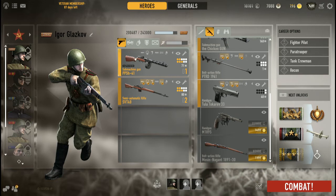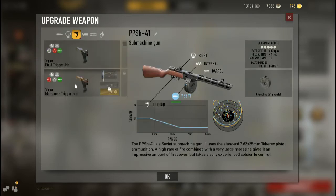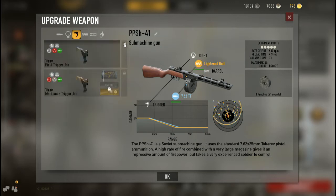In Heroes and Generals the weapon can be modded. With the bolt upgrade that's 800-plus, and throwing the trigger on brings it to 900 right there.